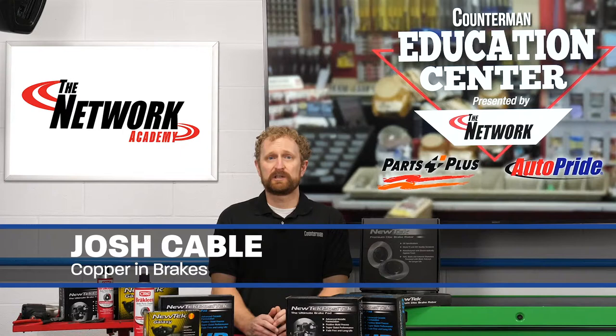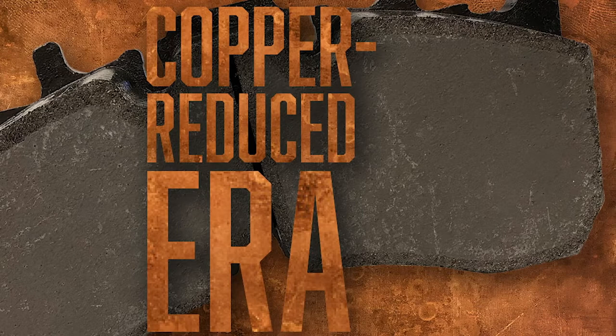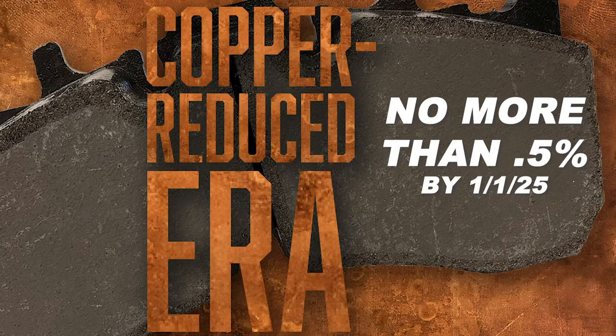On January 21st, 2015, the Environmental Protection Agency, states, and industry groups such as the Auto Care Association and the Motor and Equipment Manufacturers Association signed an agreement to reduce the amount of copper and other materials in brake pads. The agreement calls for brake pad manufacturers to limit the copper content in their products nationwide to no more than 5% by weight by January 1st, 2021, and no more than 0.5% by January 1st, 2025.